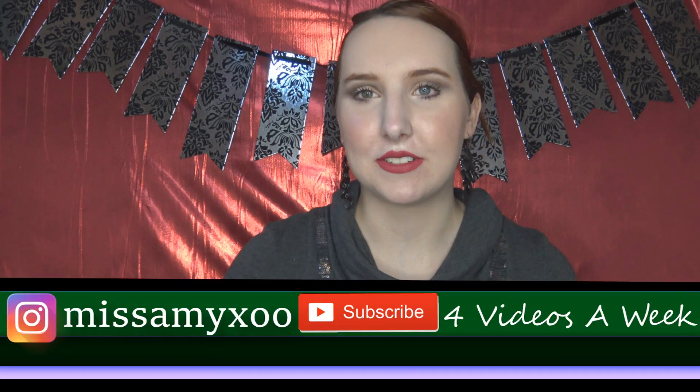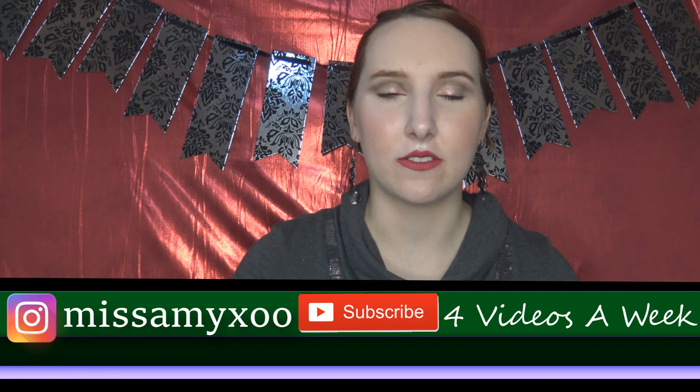Hi guys, welcome back to my channel. Today's video is a mismatch of things. I really love skincare — I'm very passionate about it. I've struggled with acne and redness for a very long time. I also have oily skin and I've tried out a lot since high school, so that's a good six-ish years of trial and effort.